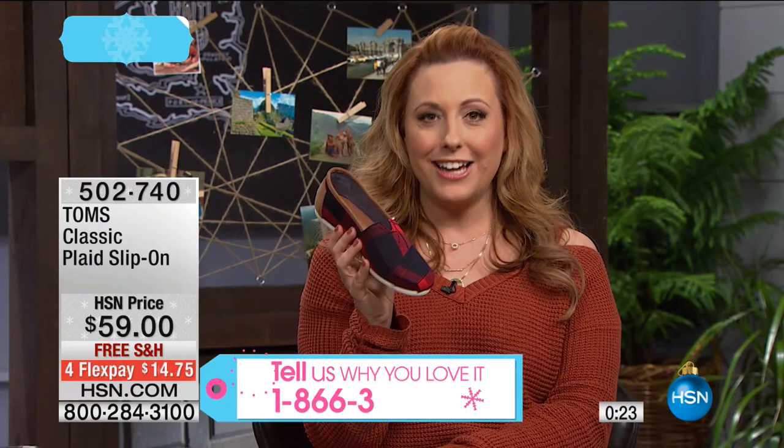This is the original. If you wear TOMS, if you love TOMS, or if you're picking up anything in the show, we'd love for you to be a part of our event today. Our toll-free testimonial line is 1-866-376-8255.